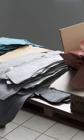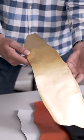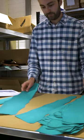Clients can request custom colors, like this trout leather covered in actual gold. The company also sells some leather at a discount if it has any flaws.